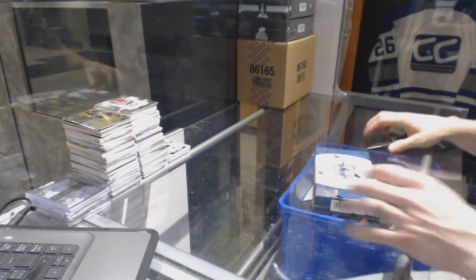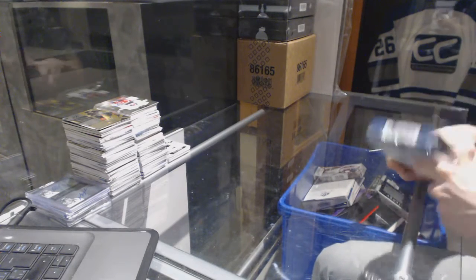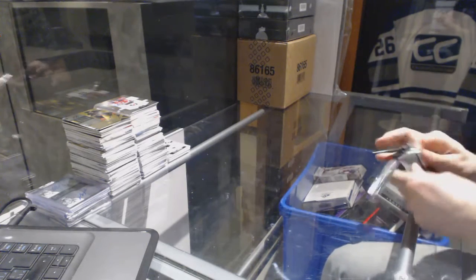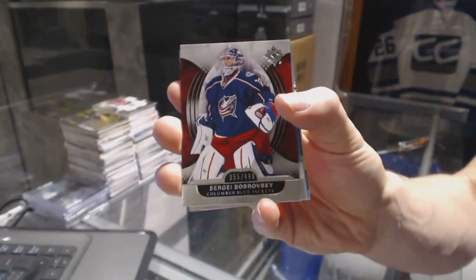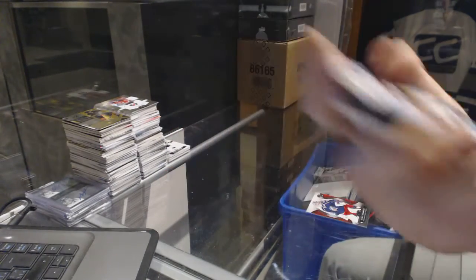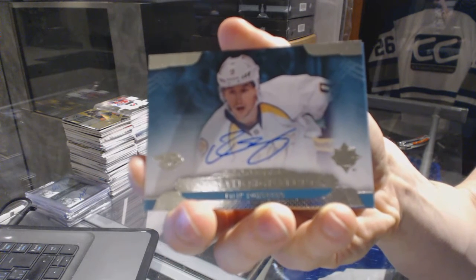Continuing on C&C group rake number 6852, run of the 1314 Upper Deck Ultimate and 1415 Ultimate. We've got a base card numbered to $4.99 for the Columbus Blue Jackets Sergei Bobrovsky, and a base rookie numbered to $4.99 for the San Jose Sharks Freddie Hamilton.